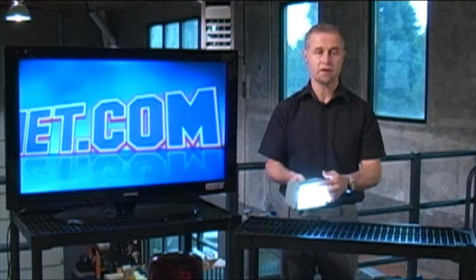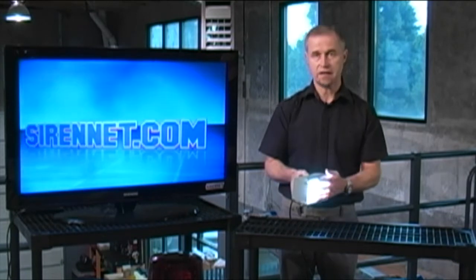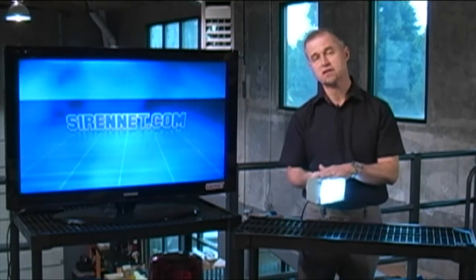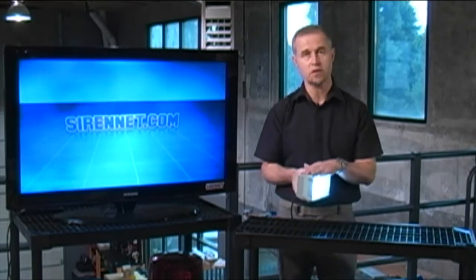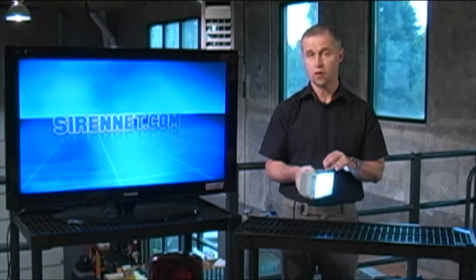The nice thing about this particular light as well — I have moved it away from the camera — is that it generates very little heat, so you can touch it. It runs off 12 volts. Tech specs, of course, are available on the website. It comes with the full five-year manufacturer's warranty available from Whedon.